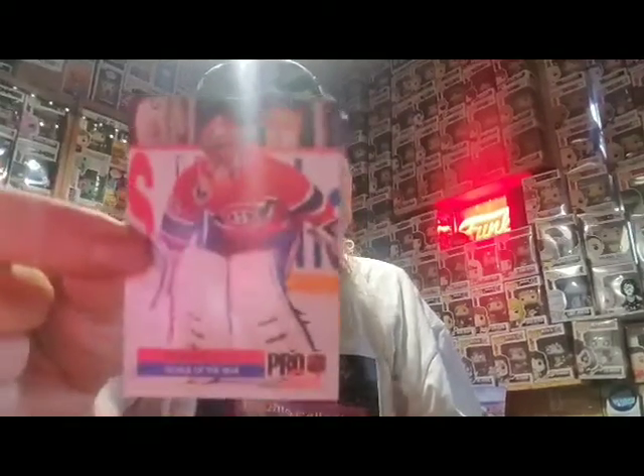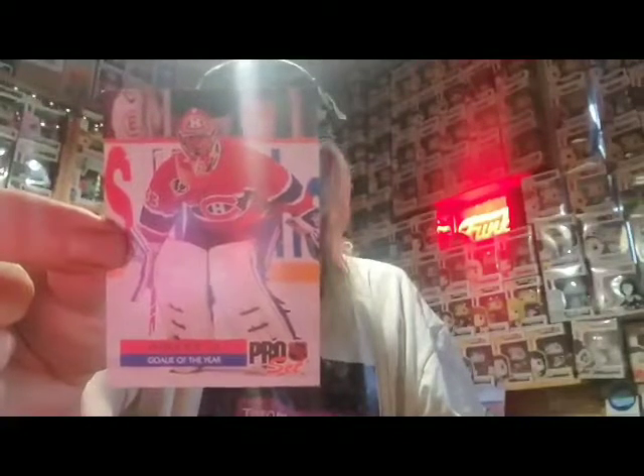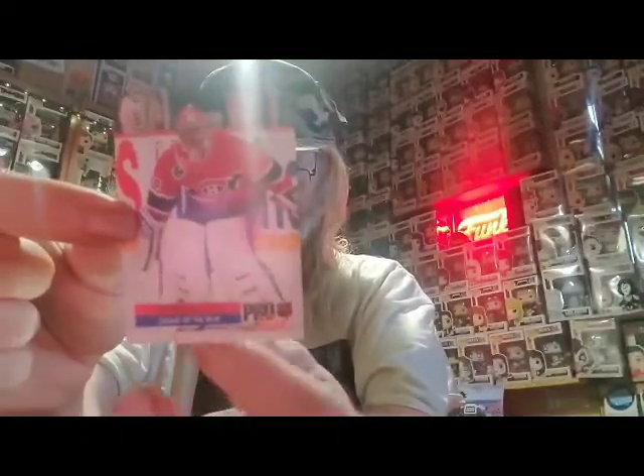First card here, I'm going to show you — I put my reading glasses on. Formerly of Montreal, this is Patrick Roy. Some people might say his name is Patrick Roy, but I remember he's French, so it's Patrick Roy — because he's French. There's the back of his card right there.